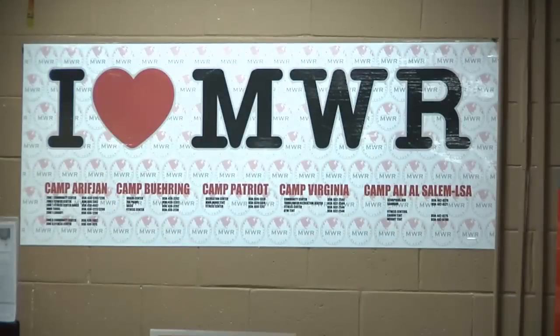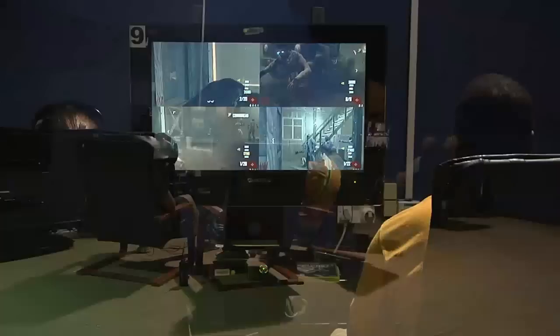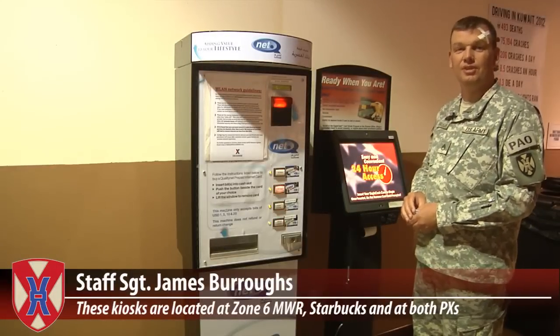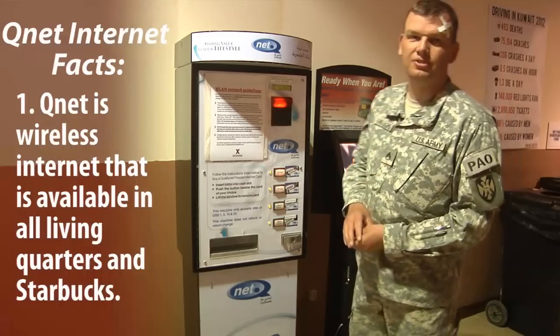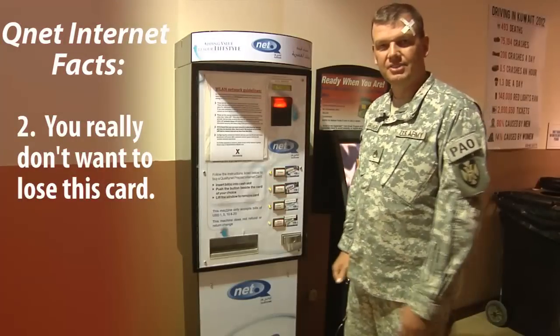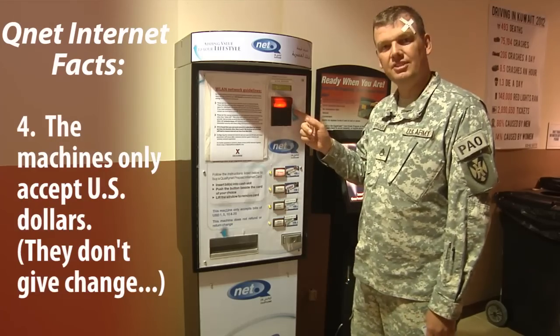In today's digital age, it's important that every soldier stay connected and relaxed. Arifjohn's MWR is the place to do that. Camp Arifjohn has many conveniently located kiosks to recharge your Eagle Cash card. But if you want to access the Wi-Fi in Starbucks or your barracks, you'll need a Q-Net card. The code on this card allows you to access the Wi-Fi for up to 30 days at a time. It's $40 a month, and these machines only accept cash.